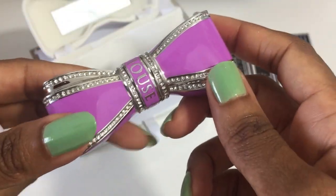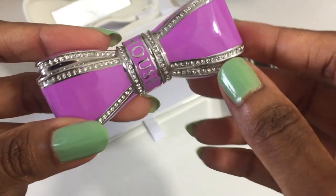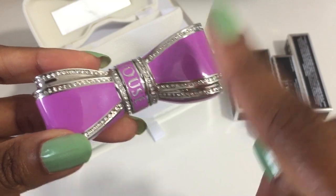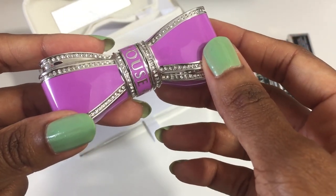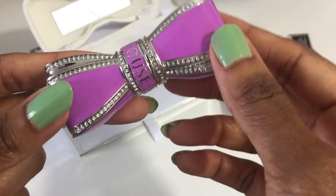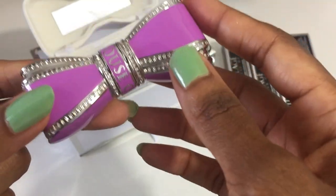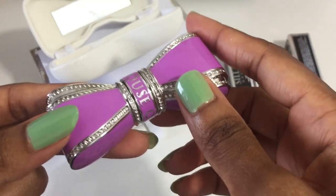There are two more colors on my official list — that's the hot pink bow and the white bow. However, I think I am going to go ahead and get the Aeronauts limited edition lipstick case as well, just so I could have all four of the limited edition cases. And just because it's really pretty.